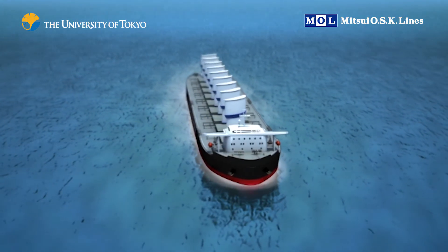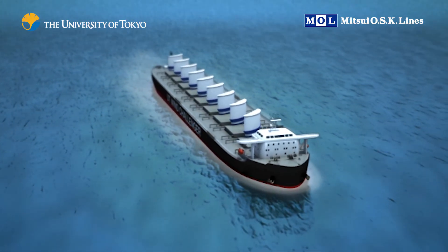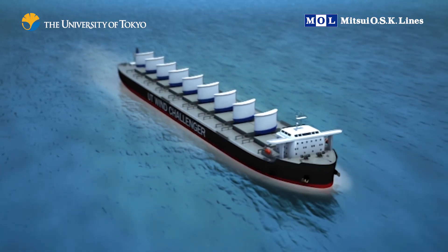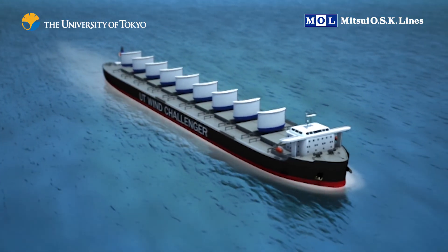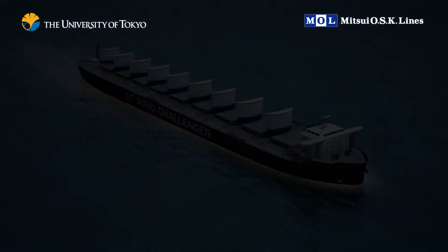Peripheral technologies such as strong yet lightweight compound materials, reliable control systems and more accurate wind predictions are also evolving. Together, these innovations enable the Wind Challenger project to create the maritime vessels of the future.